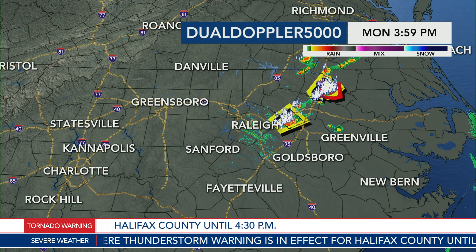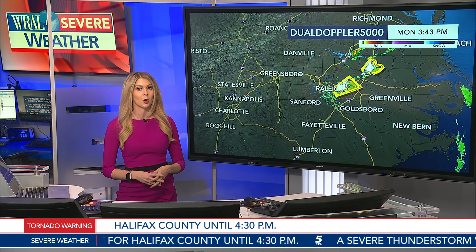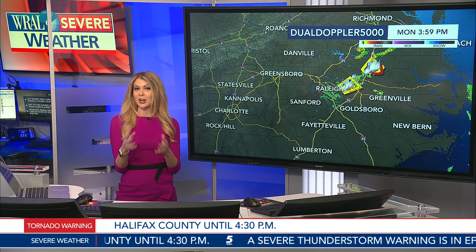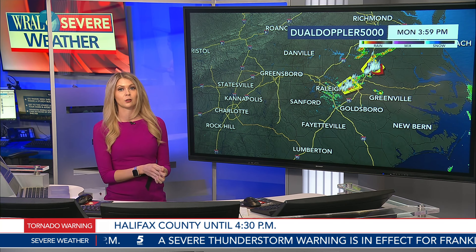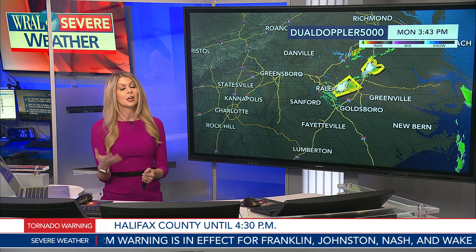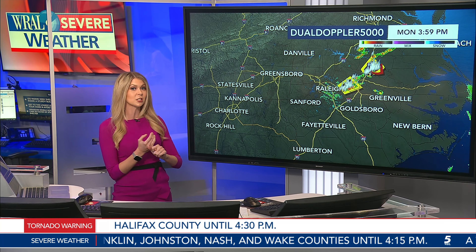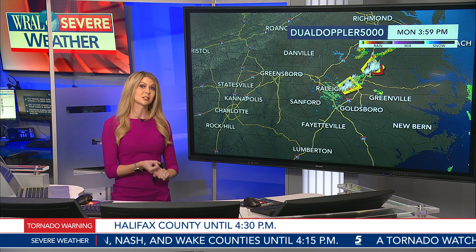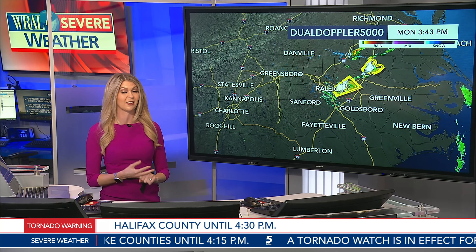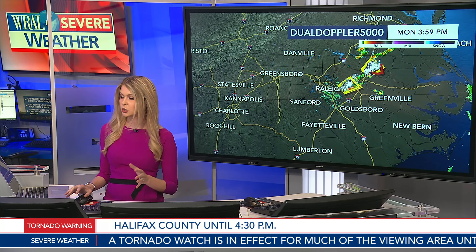If you are just joining us on WRAL News this afternoon, I am meteorologist Kat Campbell tracking severe weather moving through our area on this WRAL Weather Alert Day. Two days ago we gave you advance notice that we could see severe weather, and that's what we are seeing right now. It's not just the tornado threat — we're also seeing some really strong winds move through the area that are looking pretty dangerous.